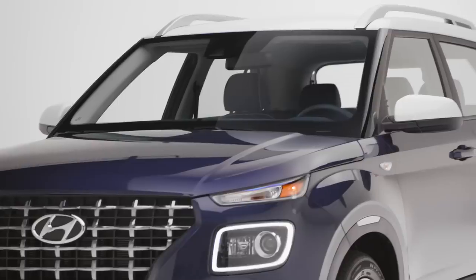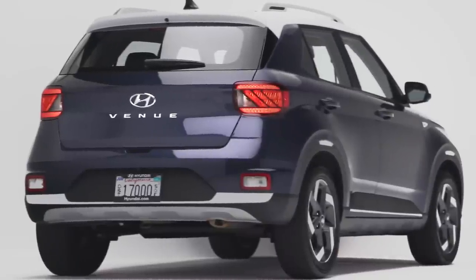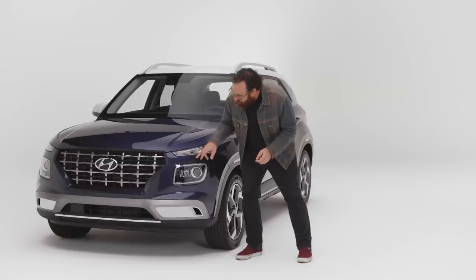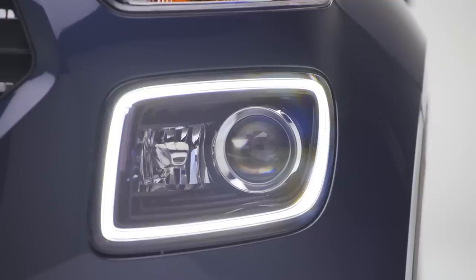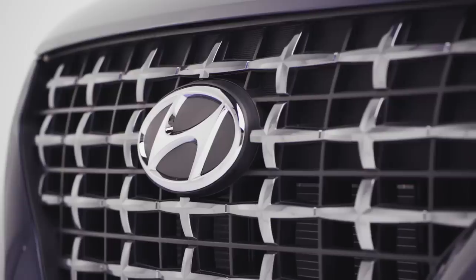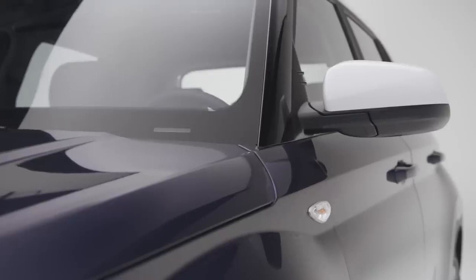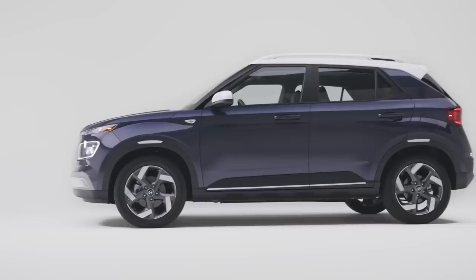As far as design goes, in a lot of ways the Venue looks like a shrunken Hyundai Palisade — it's supposed to. This grille would be at home on a Palisade. Plus you have the brand's now signature rectangular-ish daytime running lights. I think they've done a good job. The front of the thing looks more premium than it is. And I think they've done a better job here on the side making the Venue read as an actual off-roader, even though we know it's not.